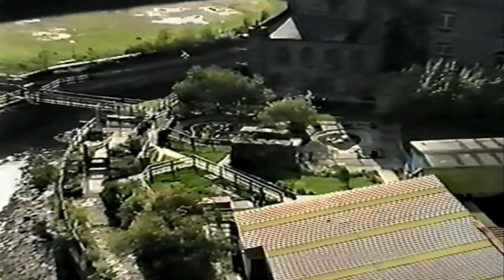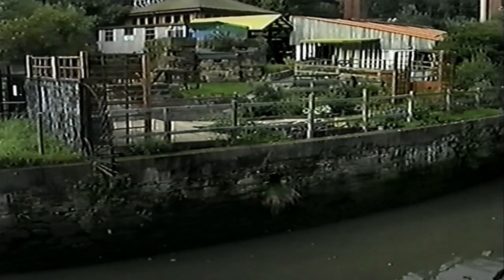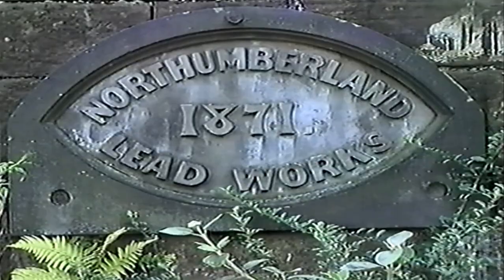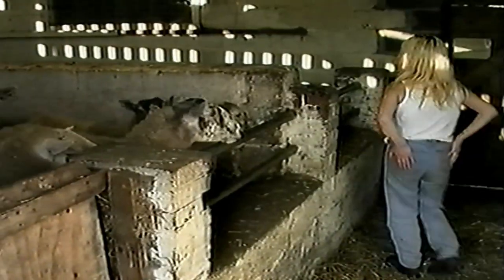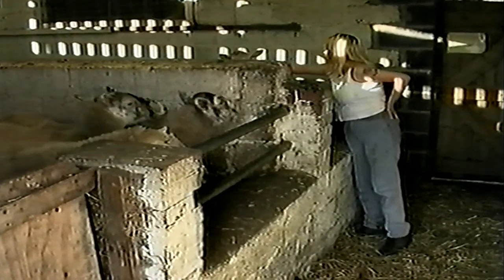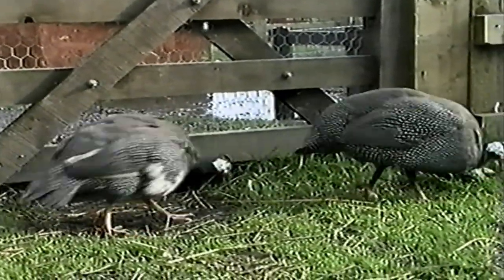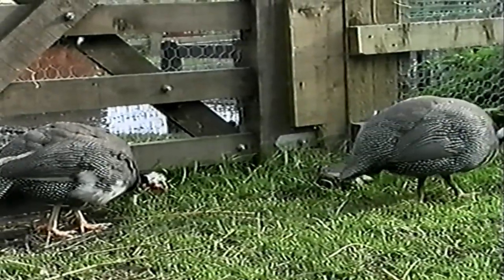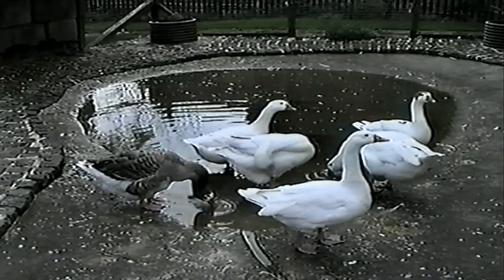At Byker City Farm, local children have had the opportunity to study farm animals when getting into the countryside hasn't been easy. The large stock of both farm and domestic favourites normally enjoy the freedom of the valley pastures, but the foot-and-mouth outbreak of recent times has confined them to their pens and stalls until the outbreak is controlled and the public allowed back. Much of the care has been provided by unpaid volunteers, including children who simply enjoy the farmyard atmosphere.